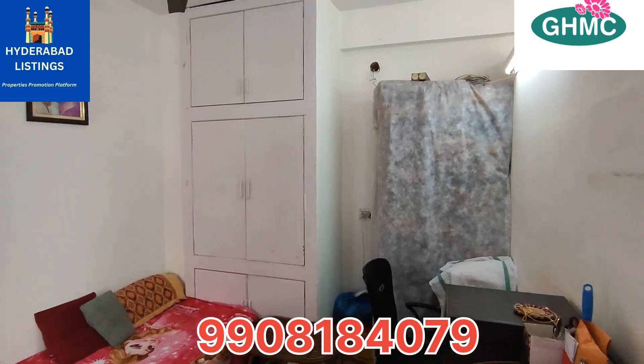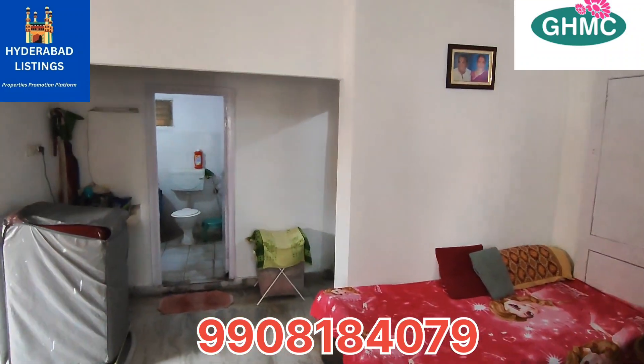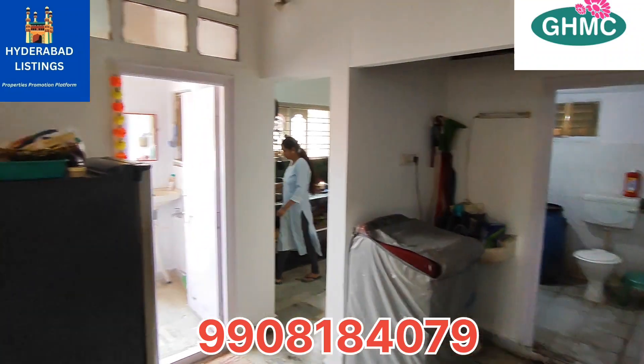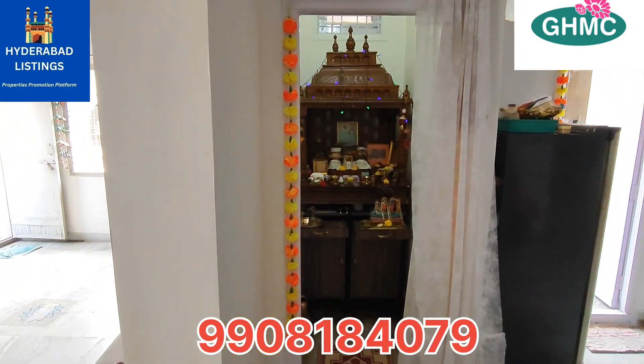In the first floor you have a bedroom. This is a common washroom. And now you have a flat floor area.